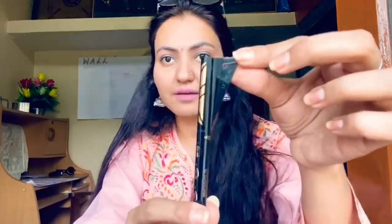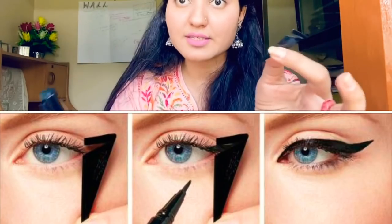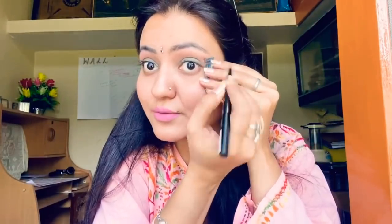This one is the L'Oreal Paris Flash Cat Eye by Super Liner. It has this attachment here — you can remove it and use it to apply cat eyeliner. I actually worked out how to use it and it's super easy. You open it, it's like a pen, and you fill it in just like that. It's really simple for those who love cat eyeliner but can't make it precise — this is the product for you.